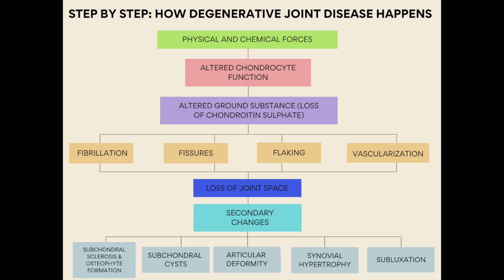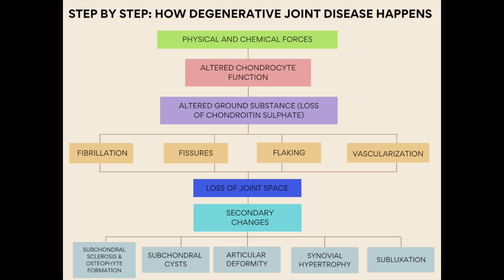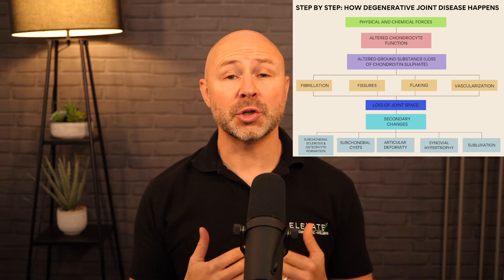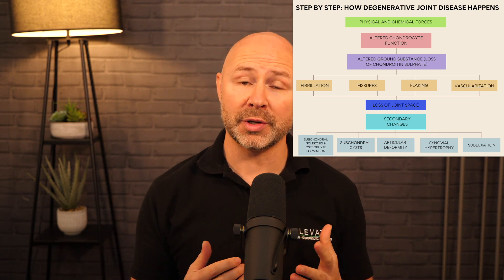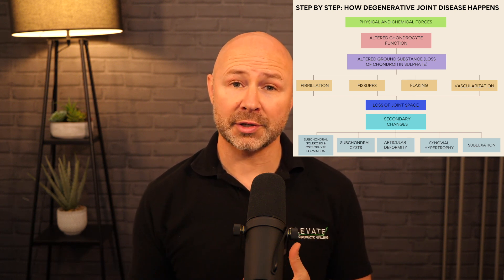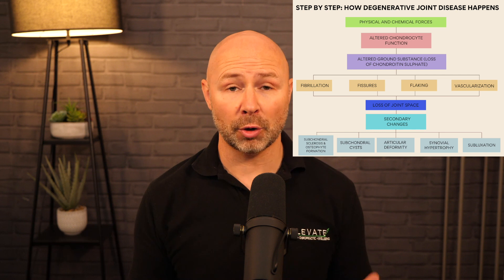The debris from the breakdown of articular cartilage irritates the joint synovium, causing it to thicken over time. The loss of joint space causes increased stress to the bony surfaces, leading to subchondral sclerosis — bone hardening — and osteophyte formation, which are outgrowths from the bony surface. Fissures in the cartilage allow synovial fluid to pass into the underlying bone, which over time changes from bone to fibrous tissue, leading to the formation of subchondral cysts. These changes can lead to deformity of the joint surface, ultimately causing joint instability and subluxation.